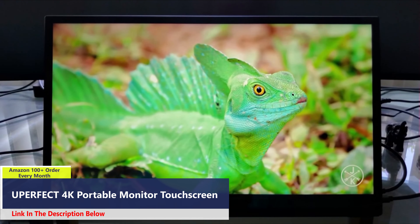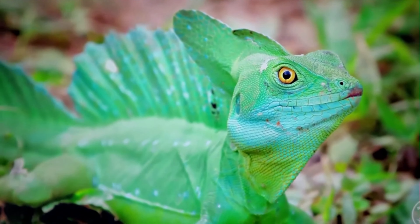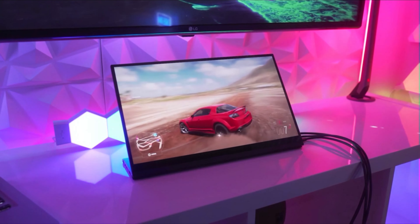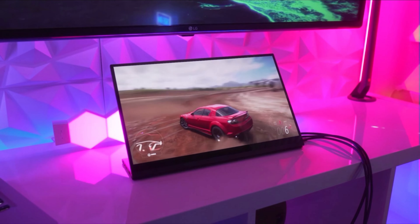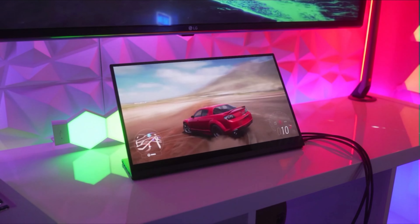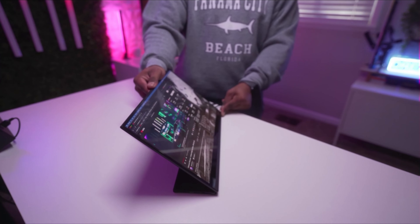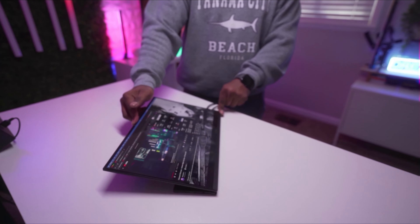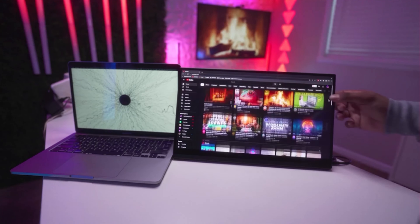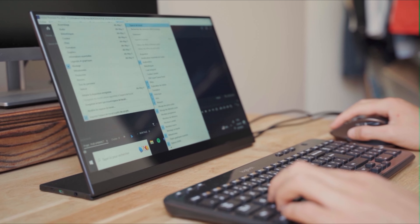Experience the epitome of visual excellence with the Uperfect 4K portable touchscreen monitor. Boasting a stunning 3840 x 2160 resolution IPS A-grade screen, it delivers vibrant images, clear motion, and exceptional detail. With built-in FreeSync and HDR features, along with 600 cd/m² brightness, a 1500 to 1 contrast ratio, and 100% Adobe RGB color gamut, every hue comes to life. The 10-point capacitive touchscreen ensures precise and sensitive touch responses, courtesy of G Plus FF technology, without the need for extra drivers.